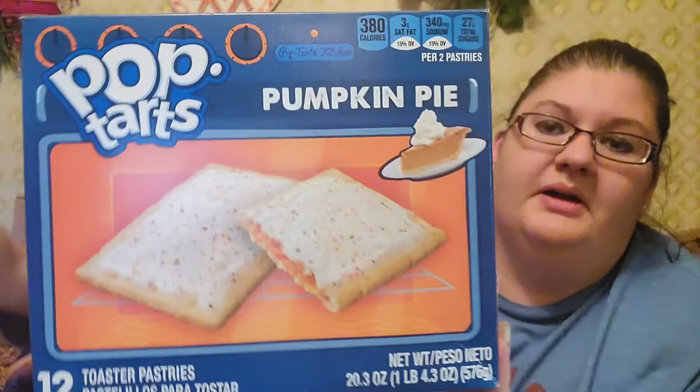Hey everyone! Hello! Welcome to today's video. Today's video is a fun video — Pop-Tarts! We have Pop-Tarts. We found these at Aldi's in their specialty area. Pumpkin pie flavored. Sam's like, 'Oh, I'll try those,' and I'm like, 'Oh, we can make a video.' So let's get started.